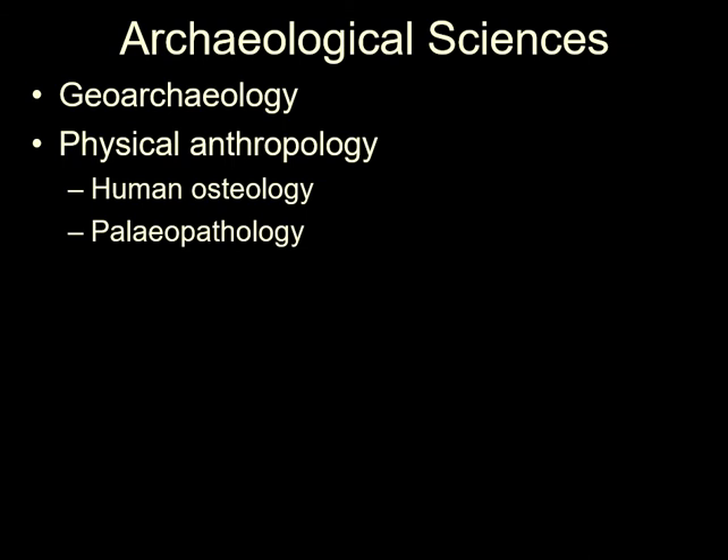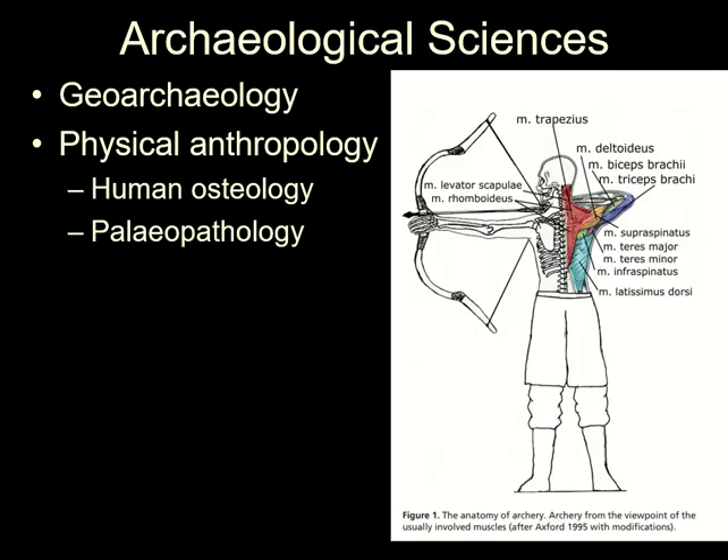There are aspects of physical anthropology, including the study of bones and physical traces of what has happened to the remains of people of the past, that show the effect on humans. For example, regular use of high-powered bows has been shown to leave evidence in the development of the attachments of arm muscles.